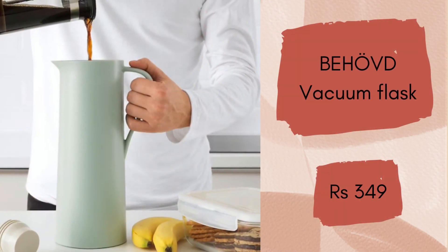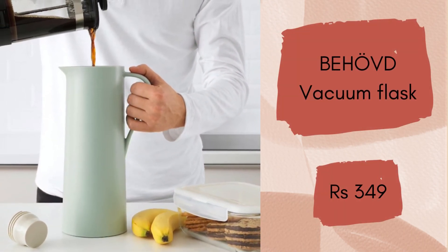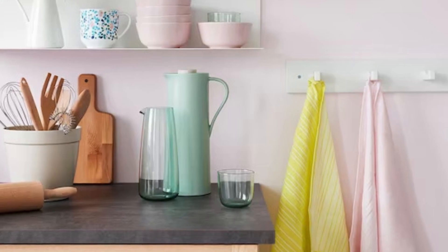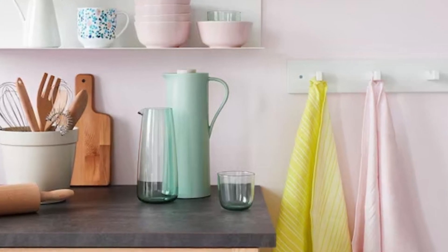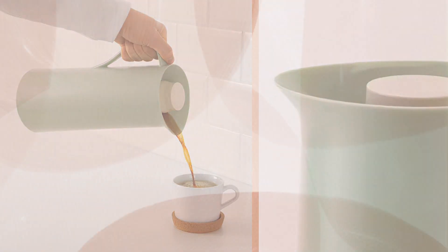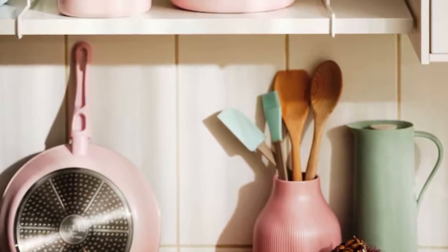Behoved Vacuum Flask. Sometimes in summer when you want a chilled beverage and don't want frequent trips to the fridge, or want a hot beverage to stay hot longer, you'll love this very chic vacuum flask. It keeps the contents warm or cold for a long time, and since you don't need to remove the lid entirely when you pour, this flask will cost you Rs.349.